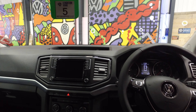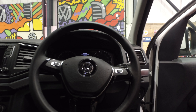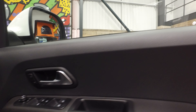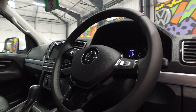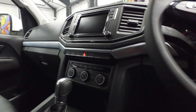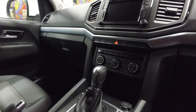Factory lever. Just showing you all the controls there. Electric windows, electric folding mirrors, heated windscreen, and Bluetooth connectivity on the radio.